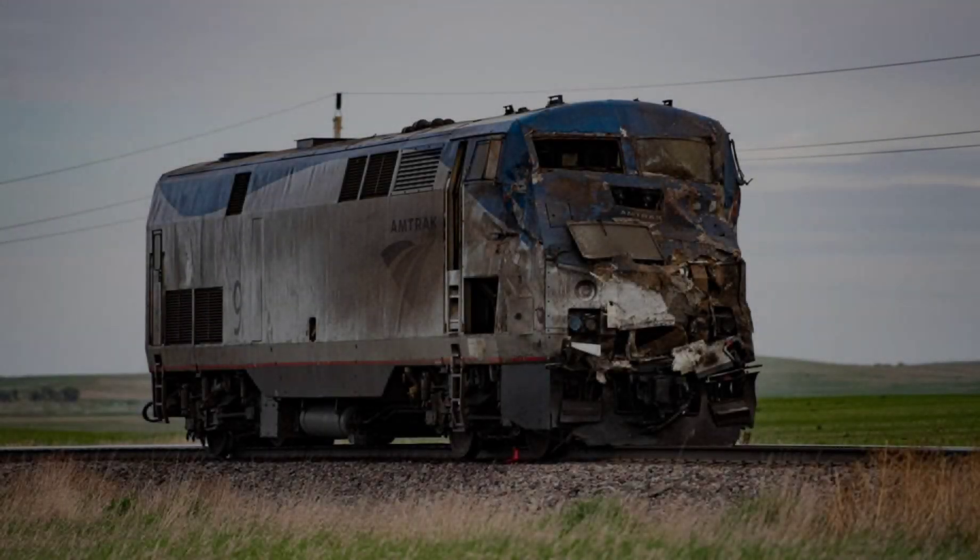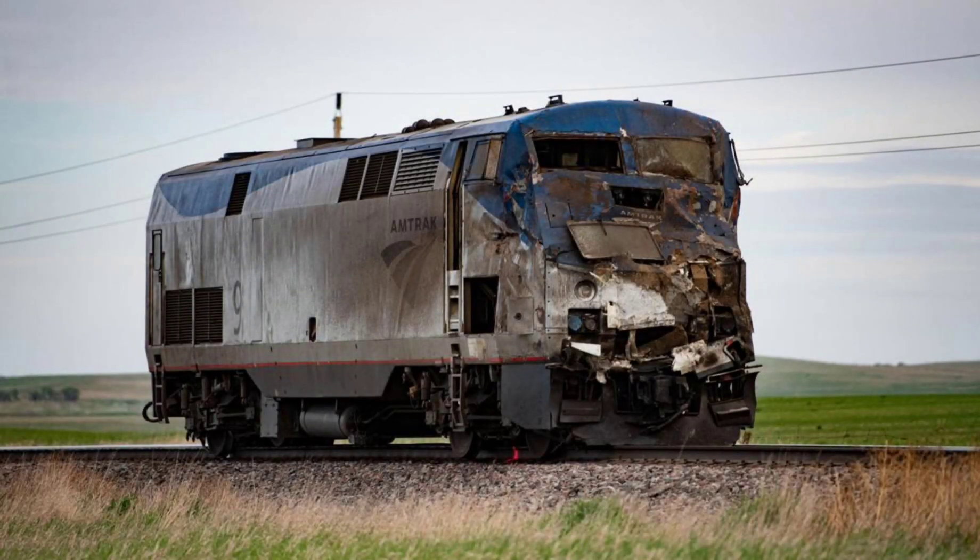Hello guys, welcome back to train videos. I know it's been a while, but I still got a few more train collisions that happened in my new layout that were actually very, very bad.